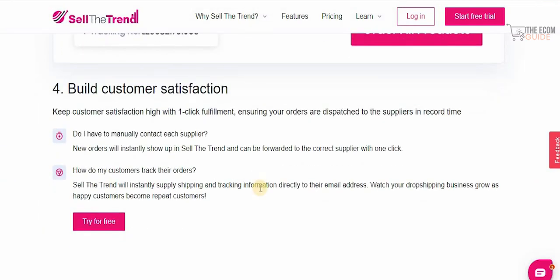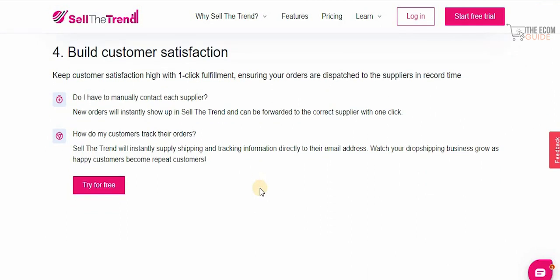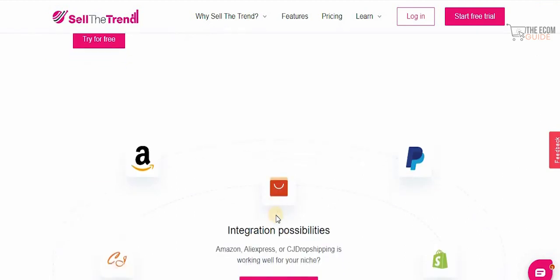You can keep customer satisfaction high with one-click fulfillment, ensuring that your orders are dispatched to suppliers in record time. New orders will instantly show up in Sell The Trend and can be forwarded to the correct suppliers with one click. Sell The Trend will instantly supply the shipping and tracking information directly to your customers' email addresses, and watch your dropshipping business grow as happy customers become repeat customers.